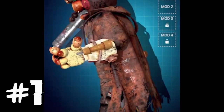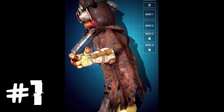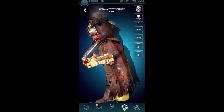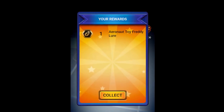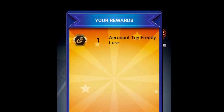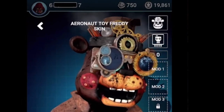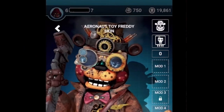And finally for fact number 1 — Aeronaut Toy Freddy appears vastly more skinny when compared to original Toy Freddy. This has been seen only once with another character skin, that being Clown Springtrap, though that one was the opposite — he looked more fat in his outfit. I'd also like to add that there is a lot of steam coming from Aeronaut Toy Freddy's hat, so I guess you could say he's just melting away the pounds.